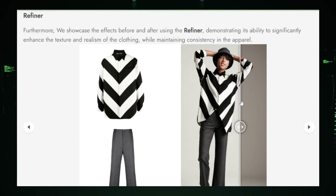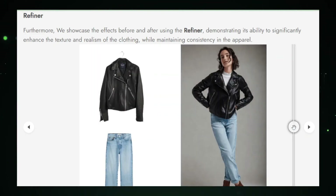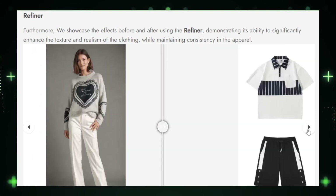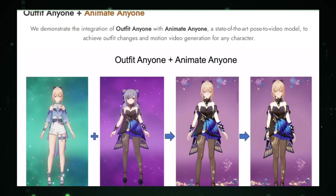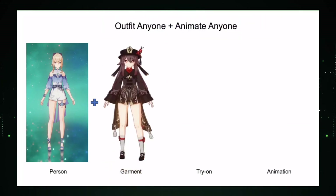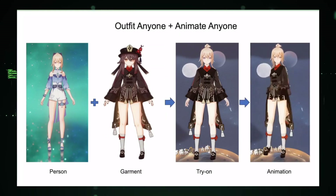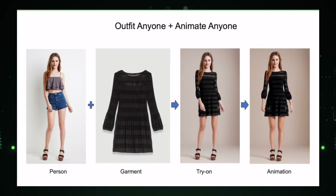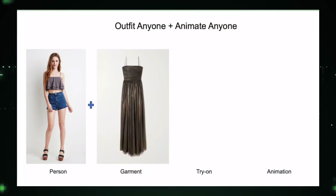While Outfit Anyone promises unparalleled realism, ensuring consistent high-quality simulations across diverse body types and garment styles poses a challenge. The tech wizards behind it are hard at work fine-tuning models for accuracy and efficiency. Achieving ultra-realistic rendering is no walk in the park, computationally speaking. The current demands for computational power might limit scalability. The brains behind Outfit Anyone are on a mission to make this groundbreaking tech accessible without compromising quality. Outfit Anyone isn't just another virtual try-on project — it's a revolution. By ditching basic overlays and diving into the realms of generative AI, it brings unmatched realism to the digital wardrobe. Say goodbye to generic try-ons.